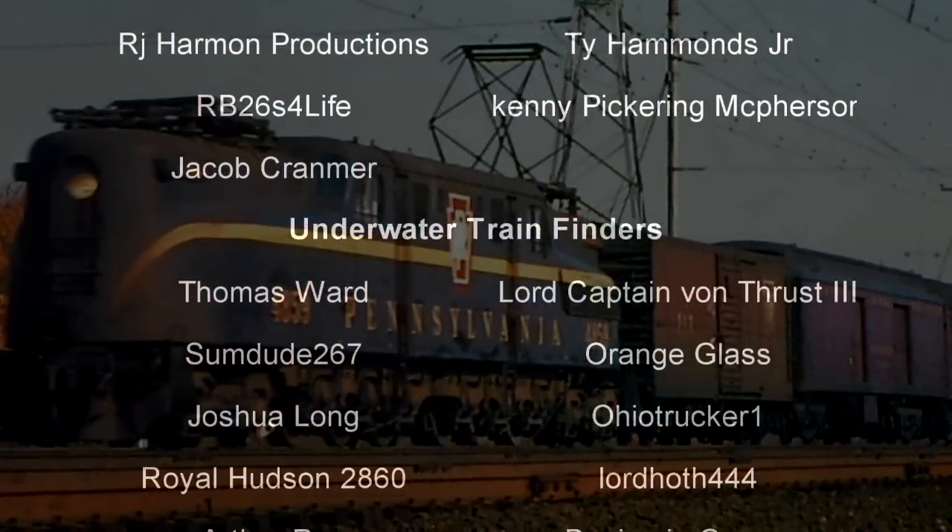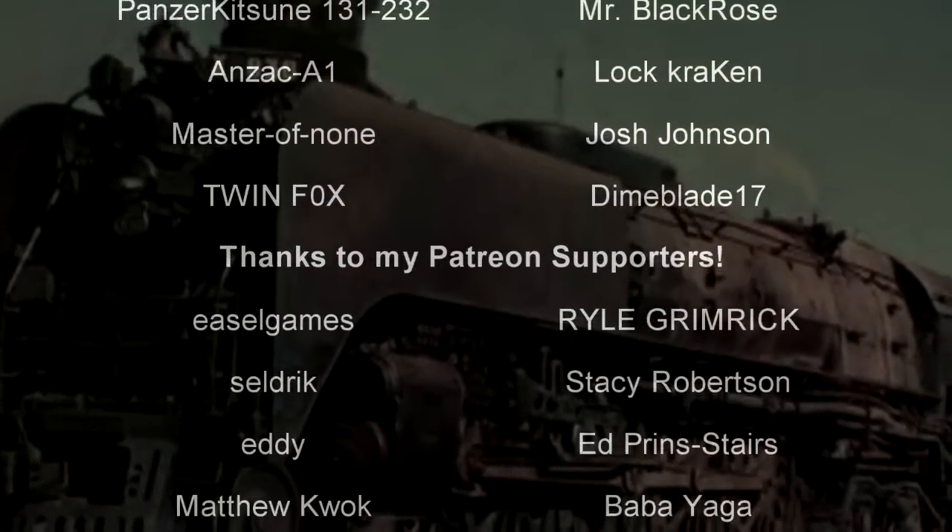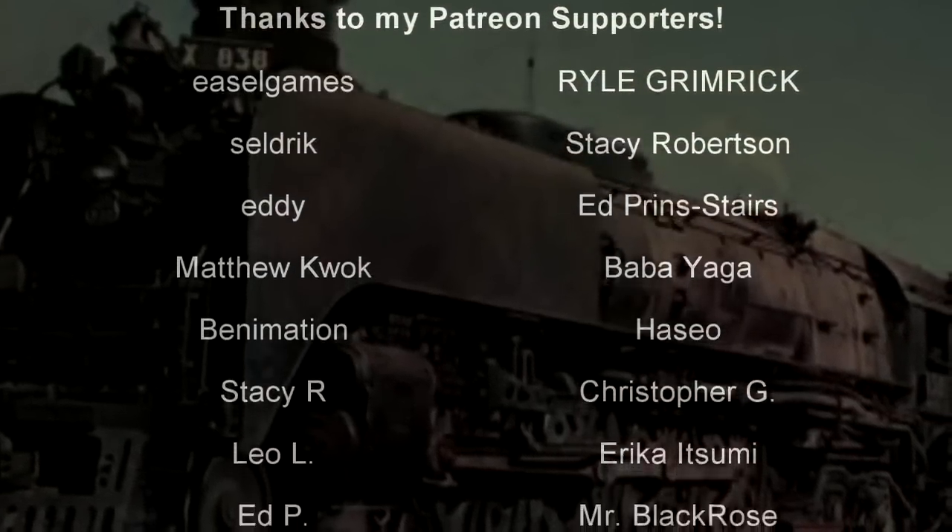And before we begin, as always, thank you so much to my generous patrons, my British Rail critics, and of course, my underwater train finders.